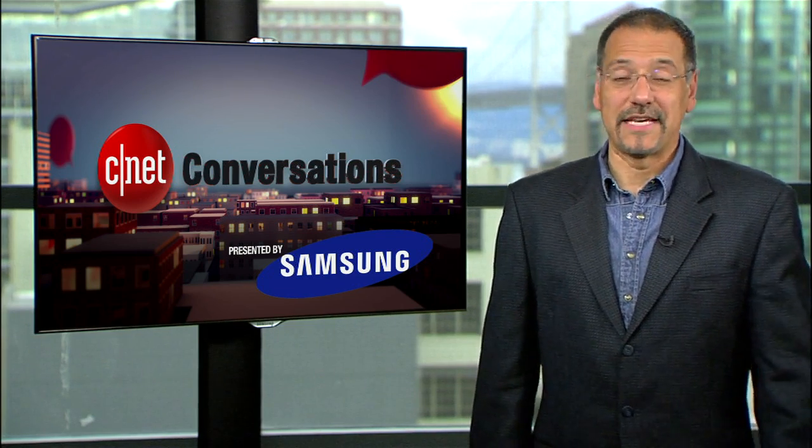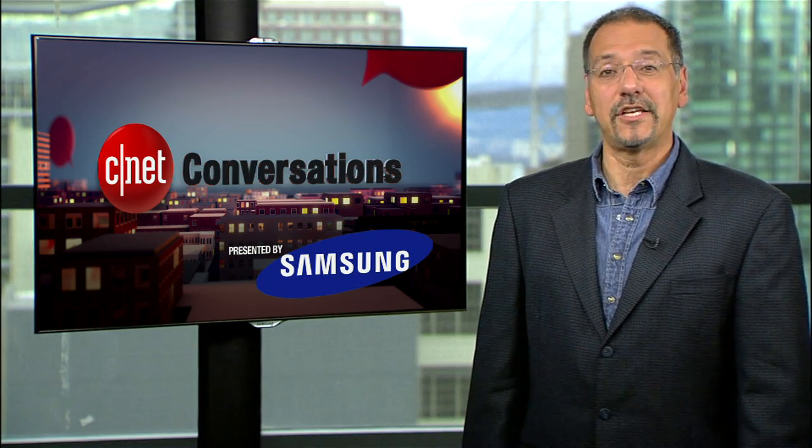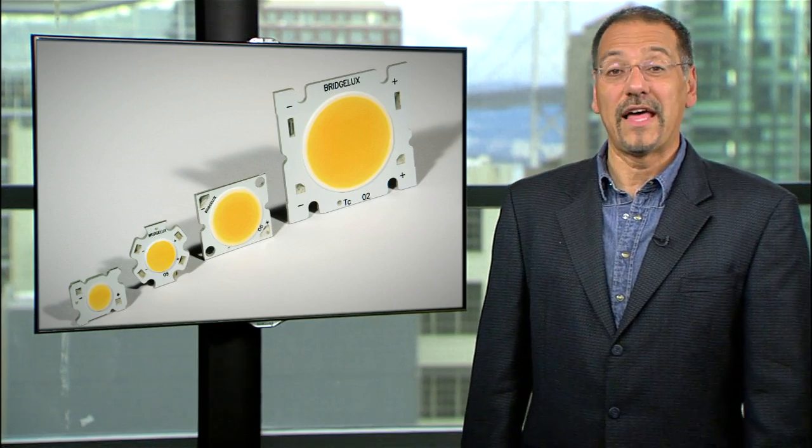In this episode of CNAC Conversations, we meet a guy who hitchhiked from Texas to California to get a job at a floppy disc company. Later, he rose to become the CEO of Seagate. Reinvention being the essence of Silicon Valley, his ouster from that job has put Bill Watkins back into startup mode on a mission to light up your life with LEDs.